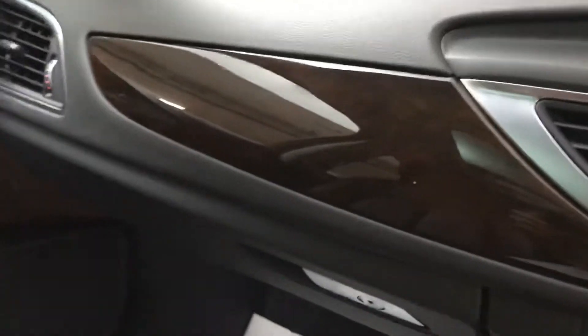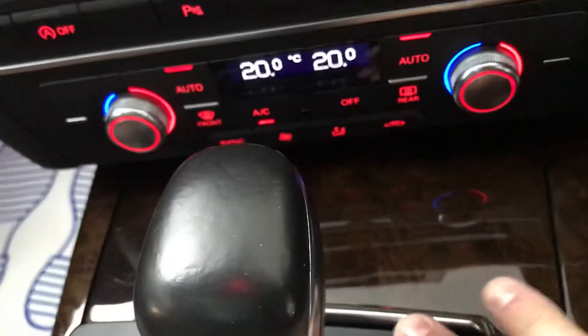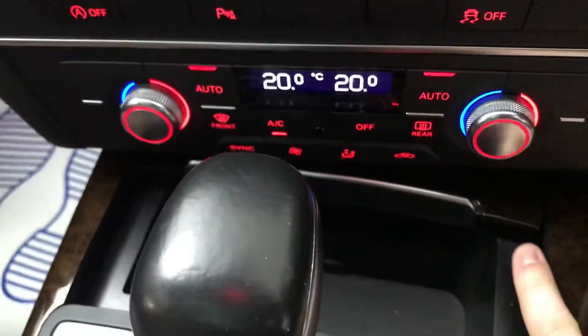Another lovely feature of this car is the brown interior and the walnut trim as well. You've got walnut on the doors and down here as well. Lovely space — lots and lots of space in this car.